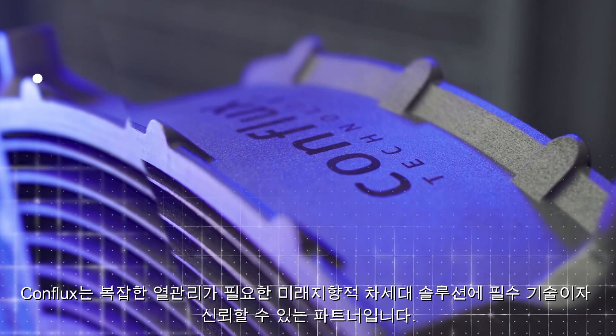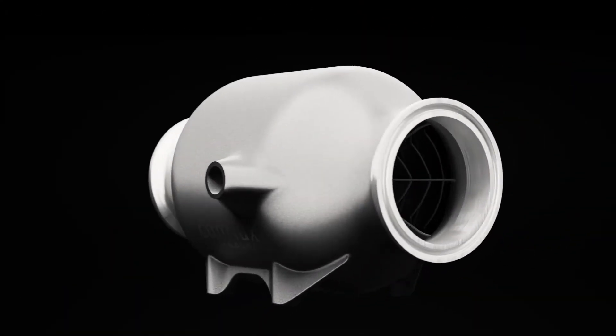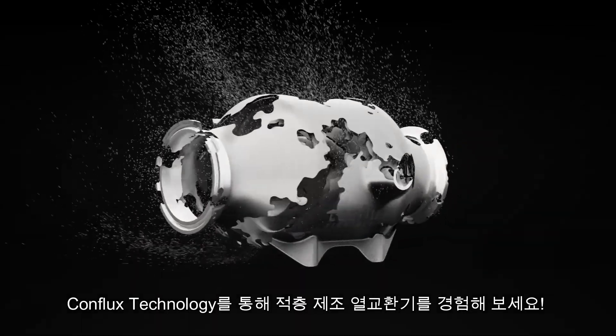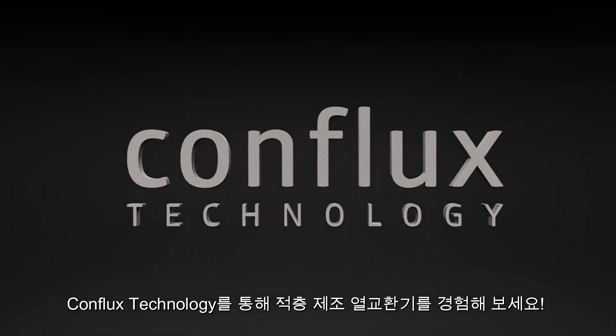Conflux is the trusted partner for forward-thinking leaders needing next-gen solutions for complex thermal challenges. Realize the benefits of additive manufactured heat exchangers with Conflux Technologies.